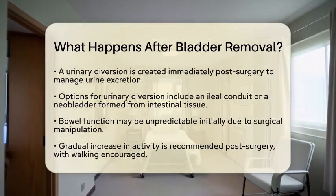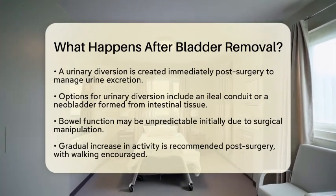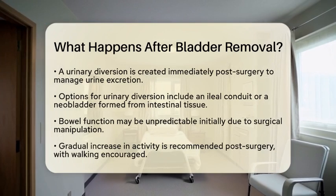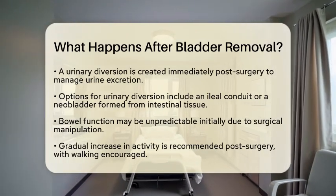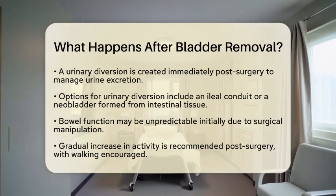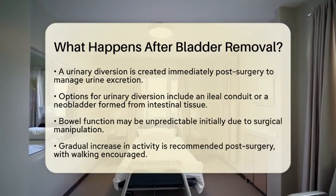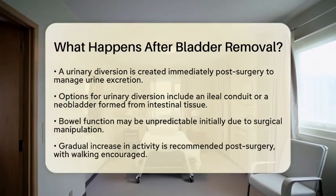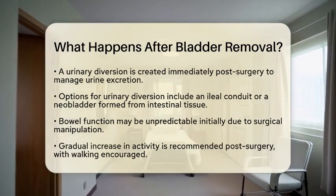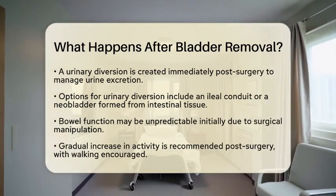Initially, bowel function may be unpredictable due to the manipulation of the bowel during surgery. Patients might notice changes in their bowel movements in the days following the operation. Once at home, it is important to gradually increase activity levels. Walking is encouraged to promote healing, while heavy lifting and strenuous activities should be avoided for about four to six weeks.